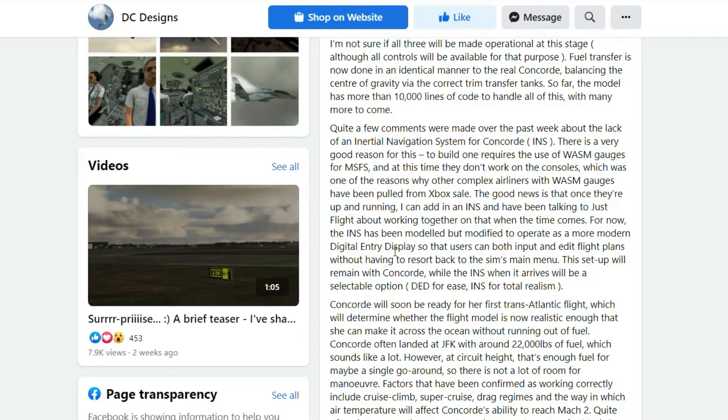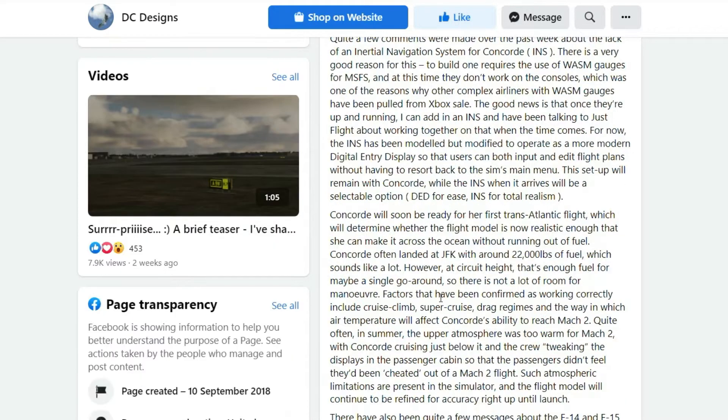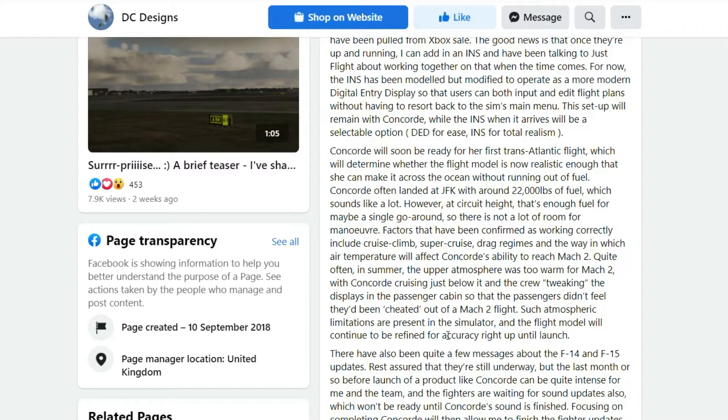Factors confirmed as working correctly include cruise climb, super cruise, drag regimens, and the way in which air temperatures affect Concord's ability to reach Mach 2. Quite often in summer, the upper atmosphere was too warm for Mach 2, with Concord cruising just below it and the crew tweaking the displays in the passenger cabin so that passengers didn't feel they'd been cheated out of a Mach 2 flight. I did not know this — something new I just learned.